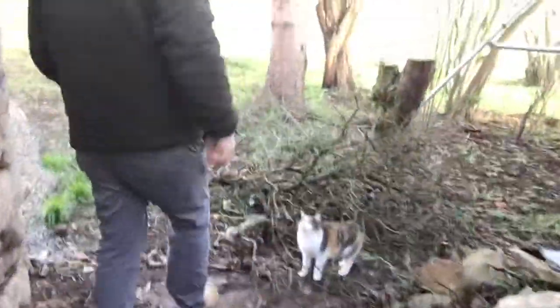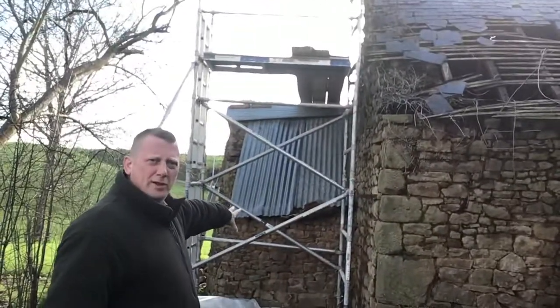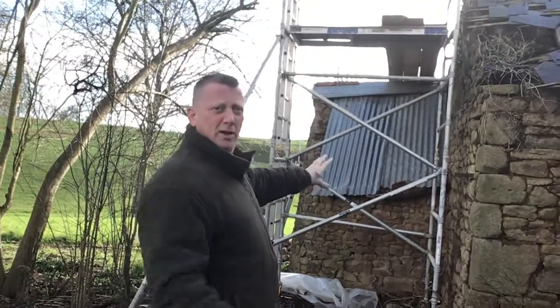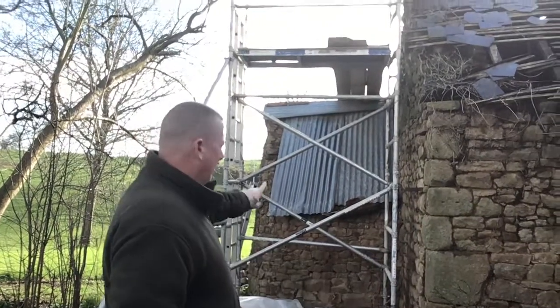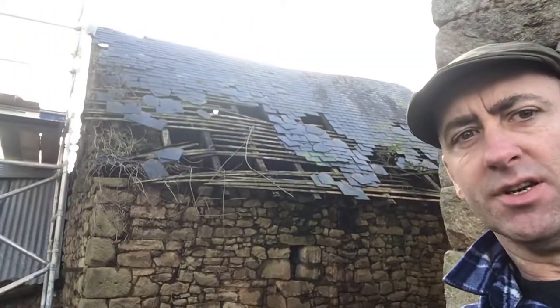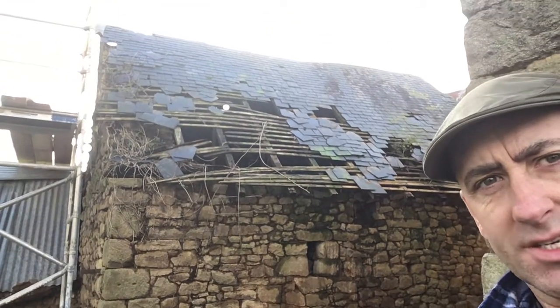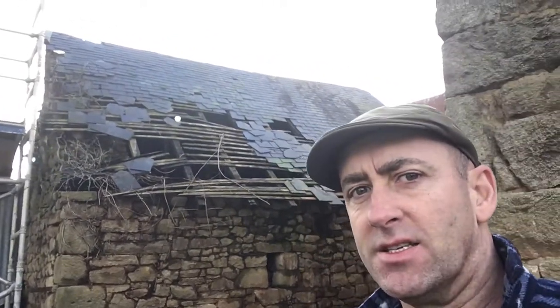The roof is absolutely shot to bits. This bit here that juts out the back — that's the actual oven, so when we take you inside you'll see it's accessed from inside the building. That's where you put your pizzas and your bread. You can see that roof there — it's absolutely shot to bits. All the tiles and all the timbers everything needs replacing; that whole roof is coming off within the next few weeks, as soon as the weather's on our side. We need to do a load of stonework first, so it's not just a case of taking off the roof and getting straight back on with it — we need to do quite a bit of stonework first. We're excited to crack on with that.